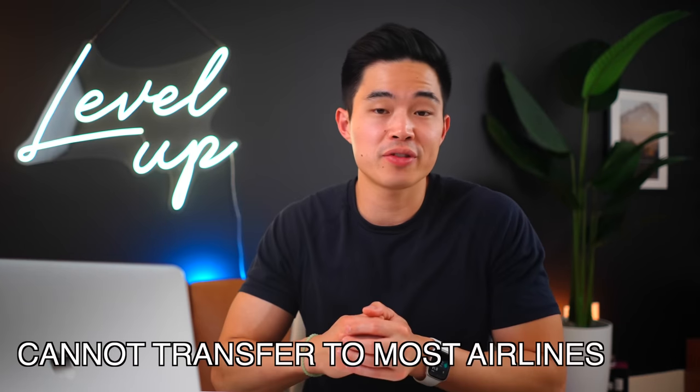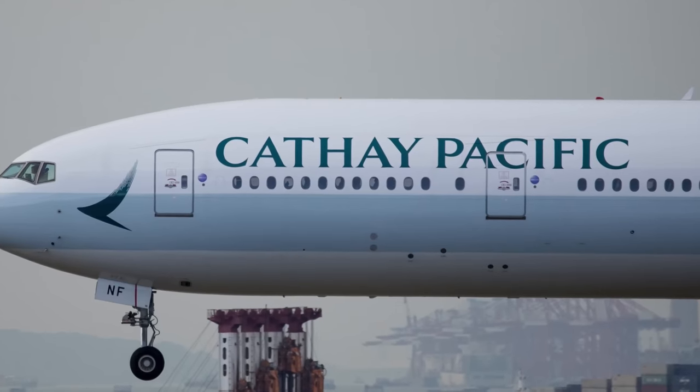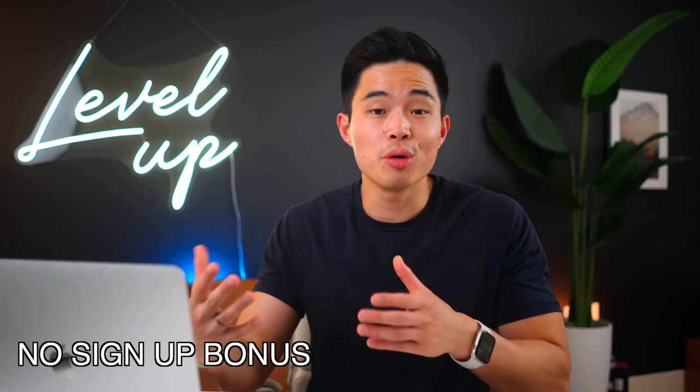With the Citi Double Cash card, you earn basic rewards points, meaning you cannot transfer to most airline partners except JetBlue. However, to unlock the full list of travel partners, you'd actually need a premium Citi card like the Premier or Prestige. Then you can combine your points and transfer to a ton of airline partners including Cathay Pacific, Qantas, and Emirates. Those are more premium cards with annual fees. Overall, this is a great card that is very popular with beginners and has no annual fee. The only really big knock is that there's no sign-up bonus, which is where most people earn a majority of their points, so definitely keep that in mind.